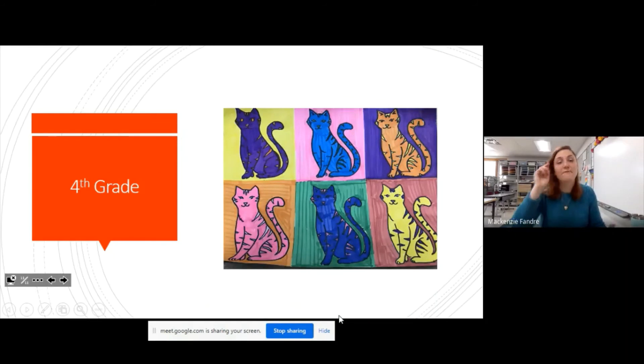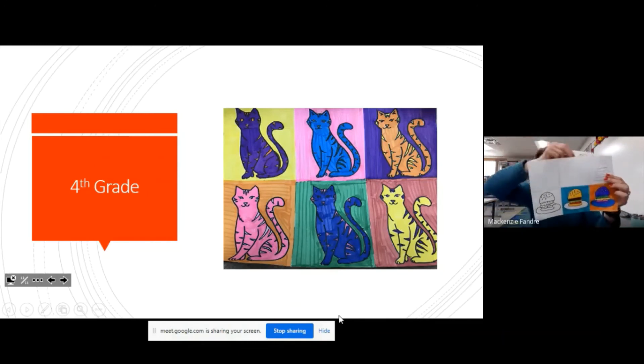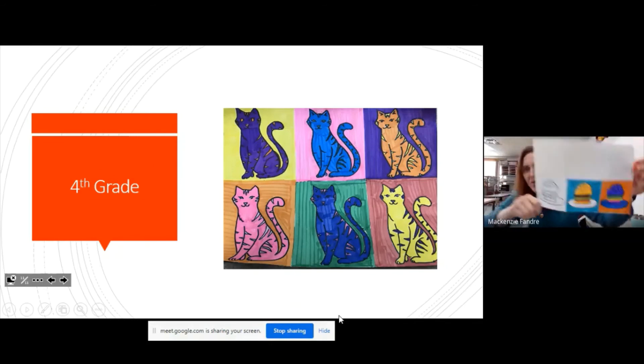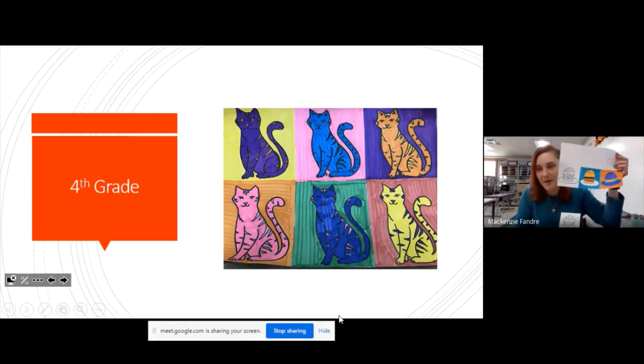Fourth graders have a very big project this year where they're going to make drawings by tracing a stencil. They'll make one drawing and trace it six times on their paper. It can be anything that normally you wouldn't think of as art — I picked a hamburger. It could be some type of food, an animal, or a more realistic face. First grade did emojis kind of like this, but I'm looking for something a little more complicated and challenging for my fourth graders.